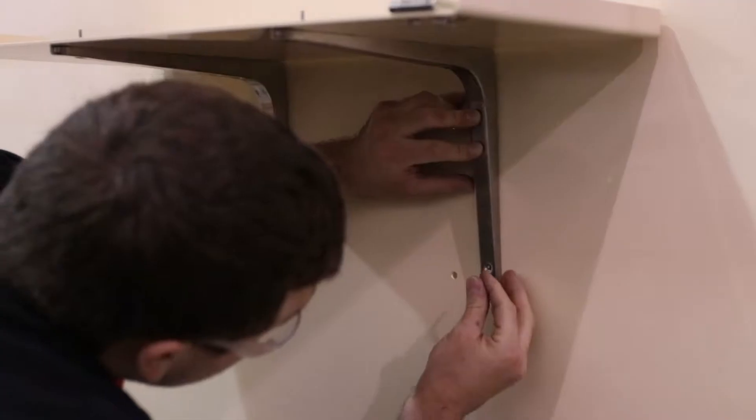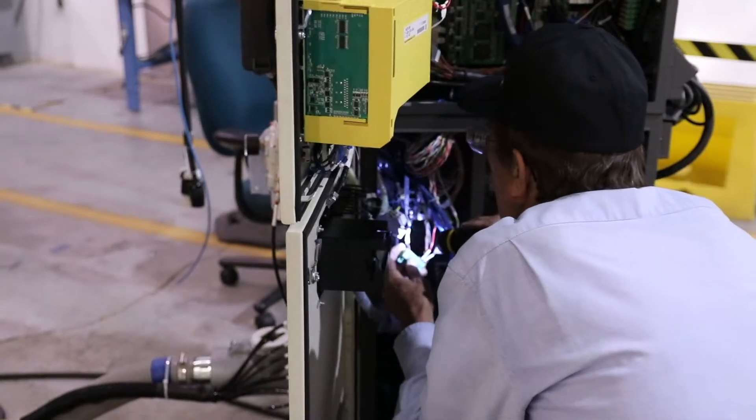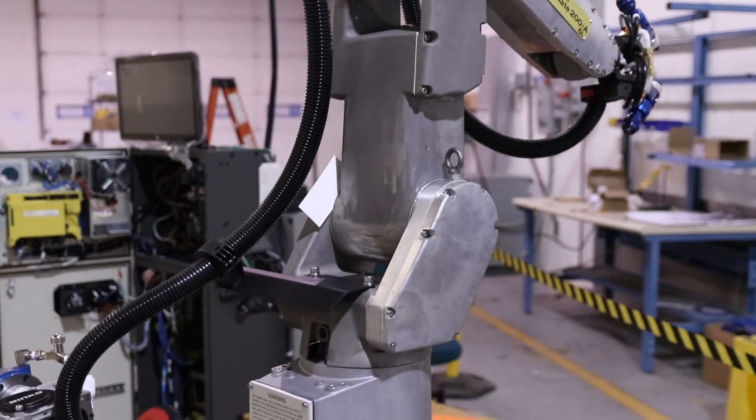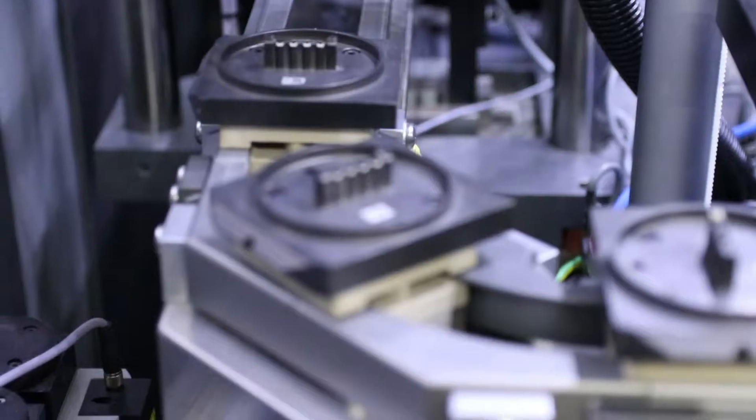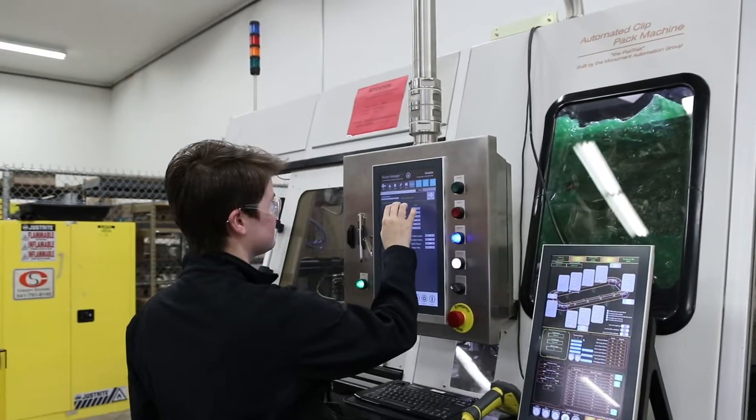At Concept Systems we have a main automation contractor offering — we call it MAC. It is where we tend to manage an entire large project, and in some cases we don't do any work other than project management for an entire facility, brownfield or greenfield, meaning we're retrofitting an entire facility with all new OEM equipment.